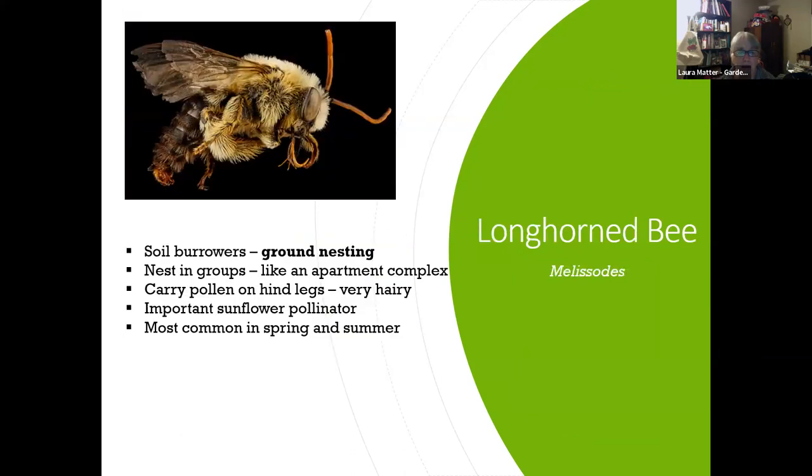The longhorn bee is a completely adorable, fuzzy soil burrower — nesting underground in what are more like apartment complexes. They're super hairy and carry a lot of pollen on their hind legs. They are really important sunflower pollinators; different species exist across different parts of the United States. You'll mostly see them spring and summer.